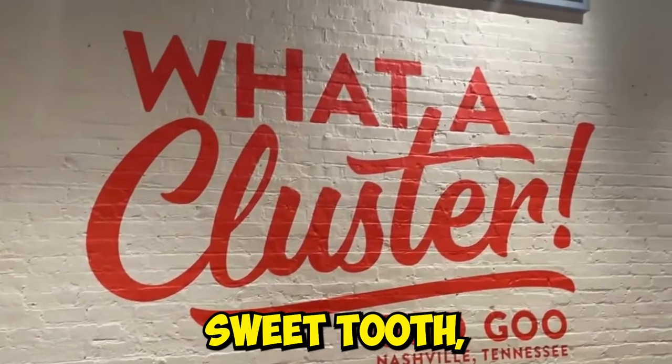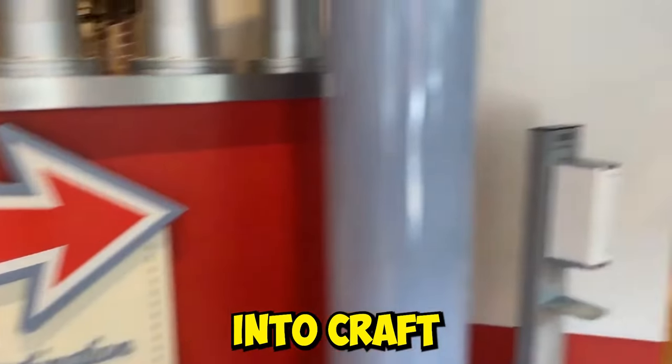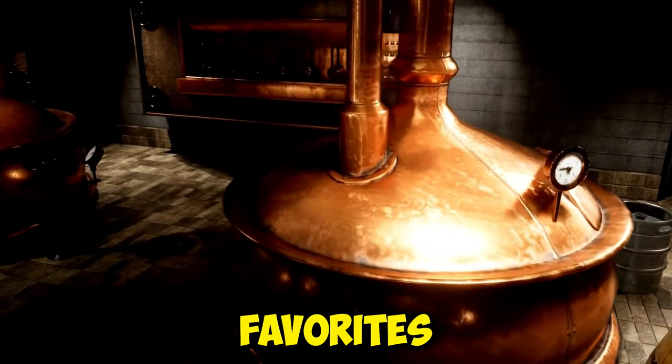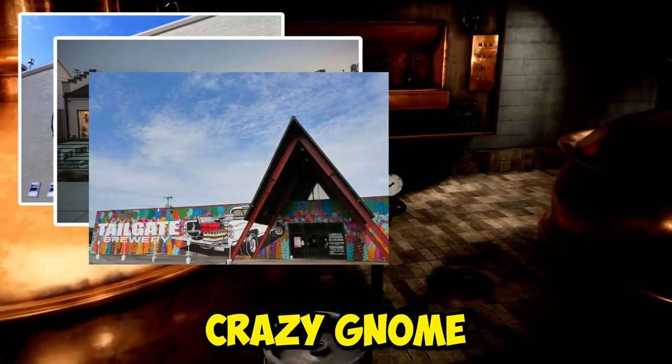For those with a sweet tooth, the Goo Goo Chocolate Company offers a variety of local candy. And if you're into craft beers, Nashville has a thriving brewery scene. Some fan favorites include Yazoo, Southern Grist, Tailgate, Crazy Gnome, and Jackalope.